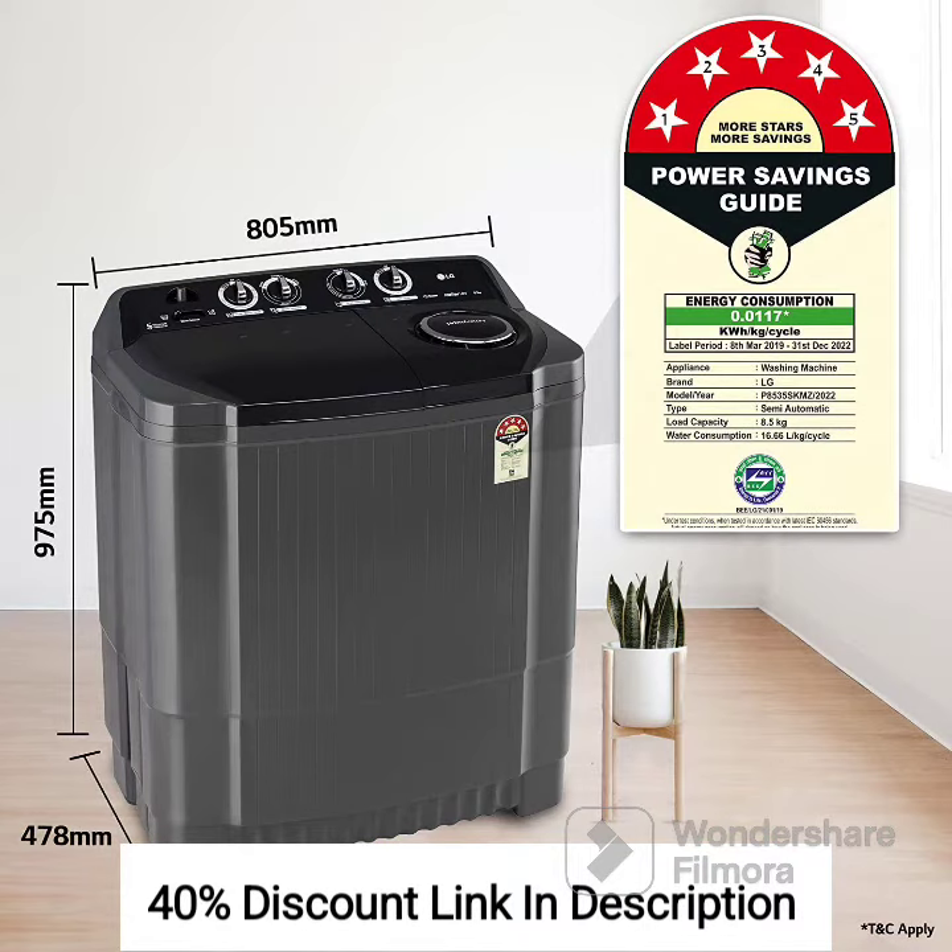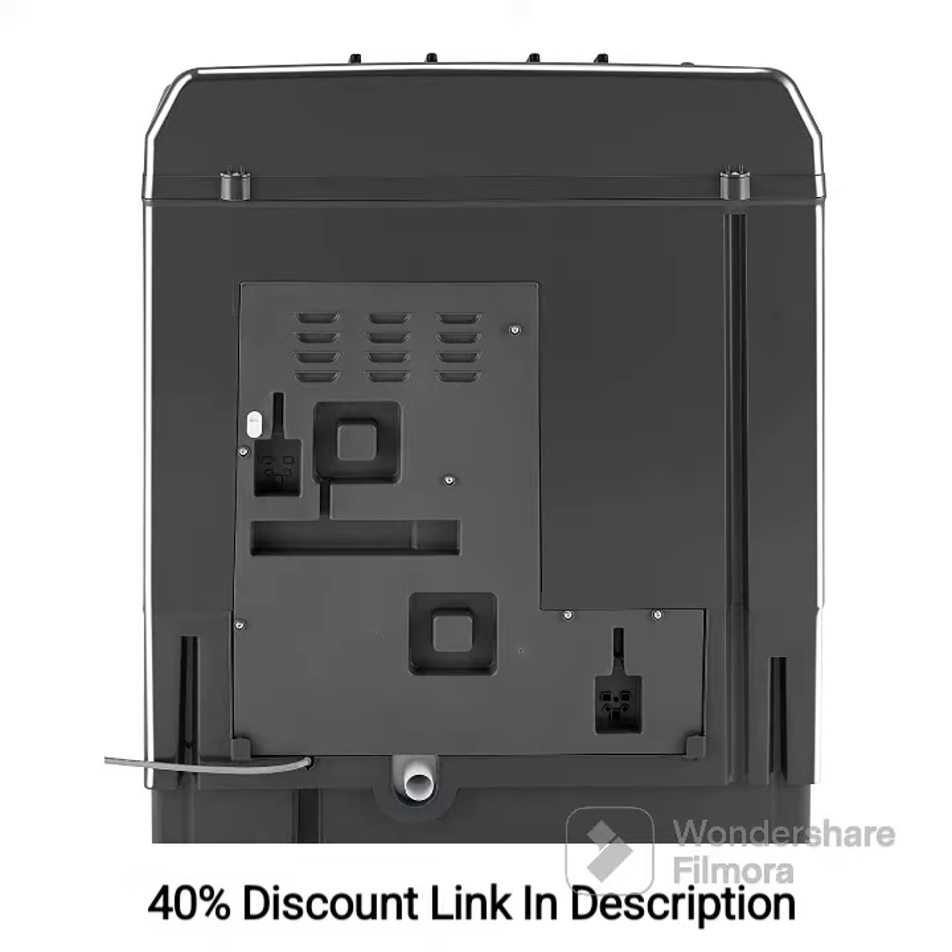Semi-Automatic Operation: This model is a semi-automatic washing machine, meaning it requires manual intervention to move clothes from the washer to the spinner. While this may require a bit more effort, it allows you to control the washing and drying process more effectively.